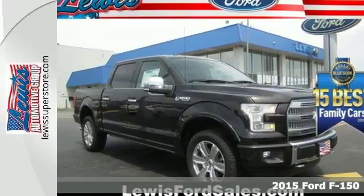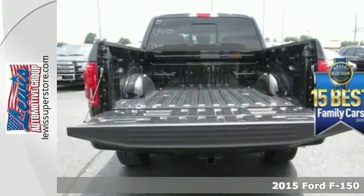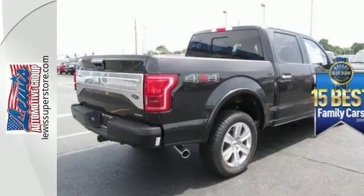Here's a 2015 Ford F-150. For work or for play, this F-150 delivers. It boasts impressive towing and payload numbers.